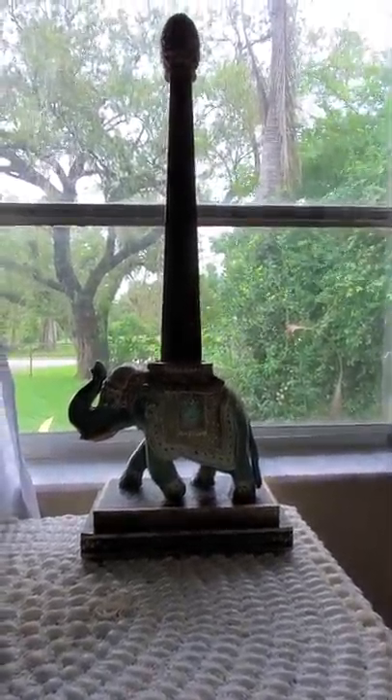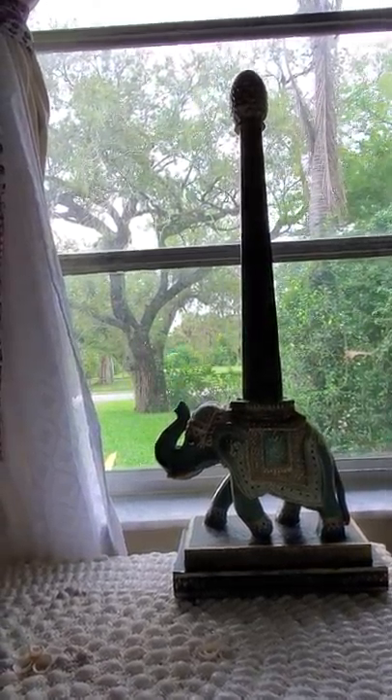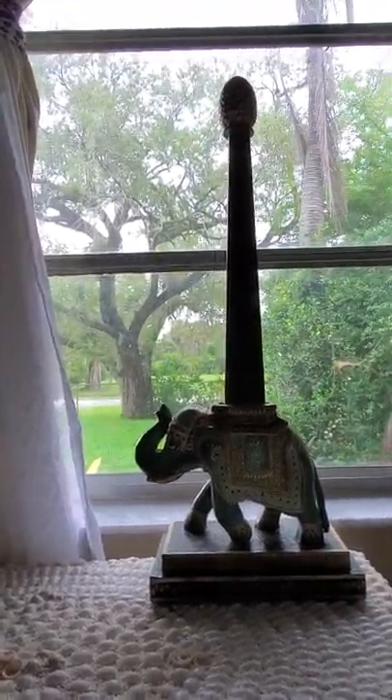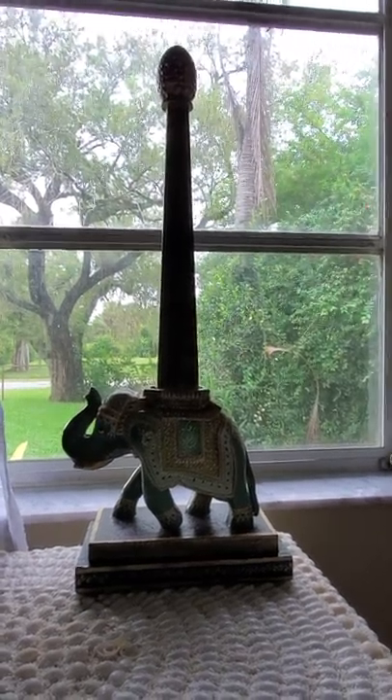Here's another piece I'm rolling out today — it's a wooden hand-painted elephant on a stand. That's the best way I can describe it. What I like about it is it has a beautiful hand-painted detail.